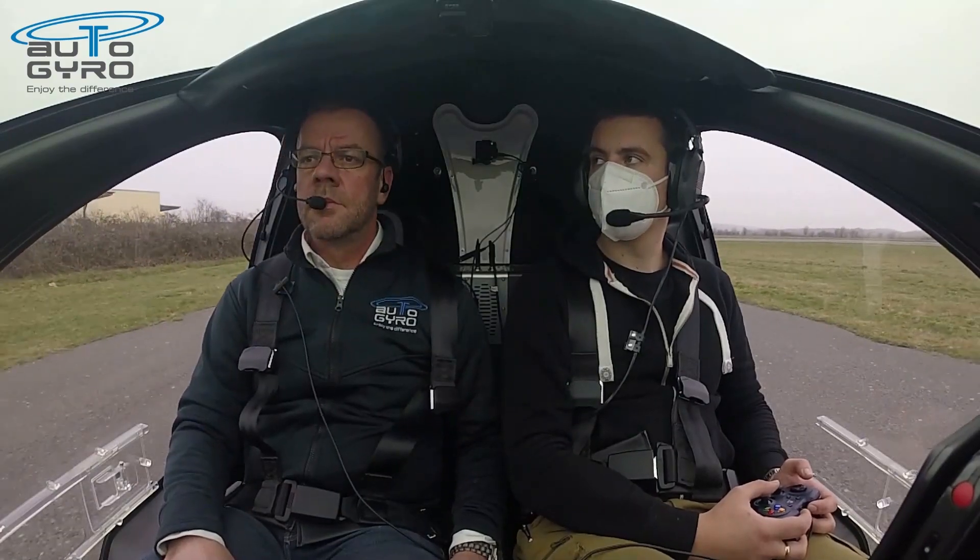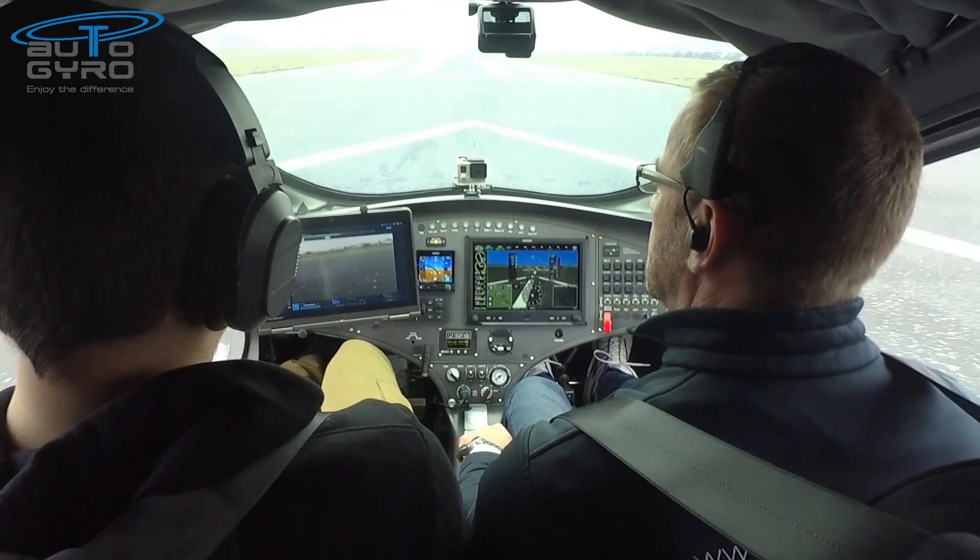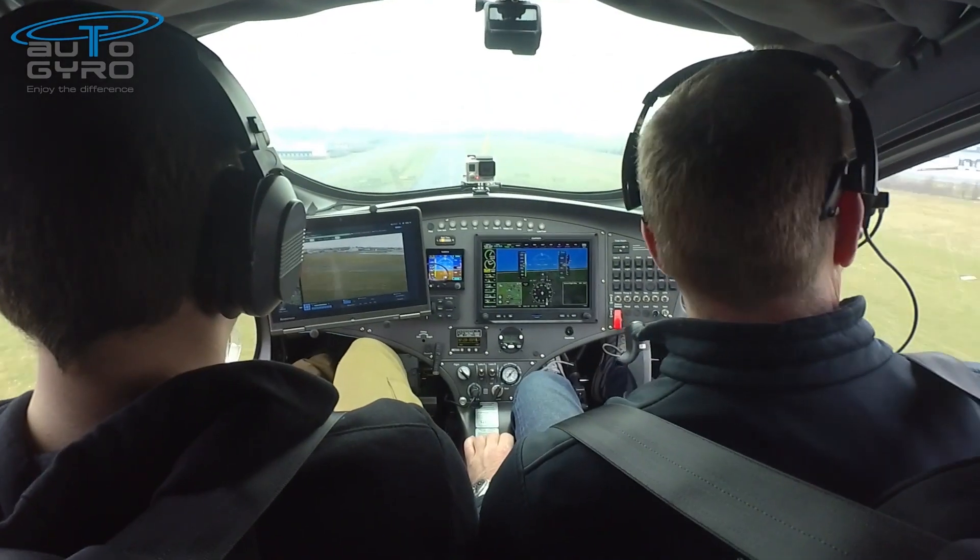Here we are taxiing and winding up the rotors for departure to our mission task, which is to demonstrate that the crew can read license plates from 500ft above ground level and be able to effectively use infrared camera technology.